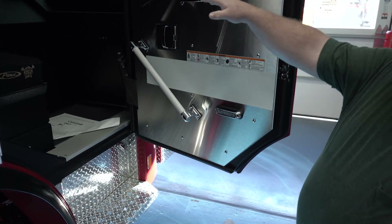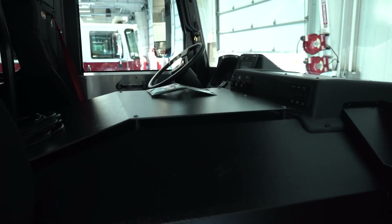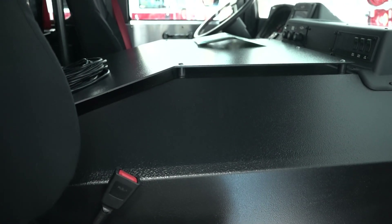The other thing we like is the mounting surface they've placed over the doghouse, so it does not require drilling into the doghouse itself.